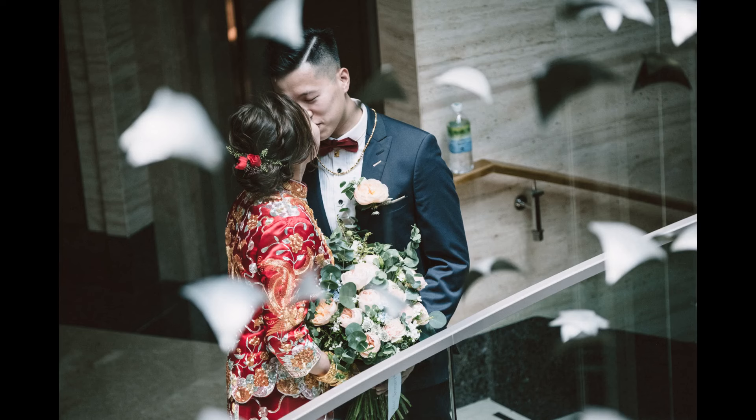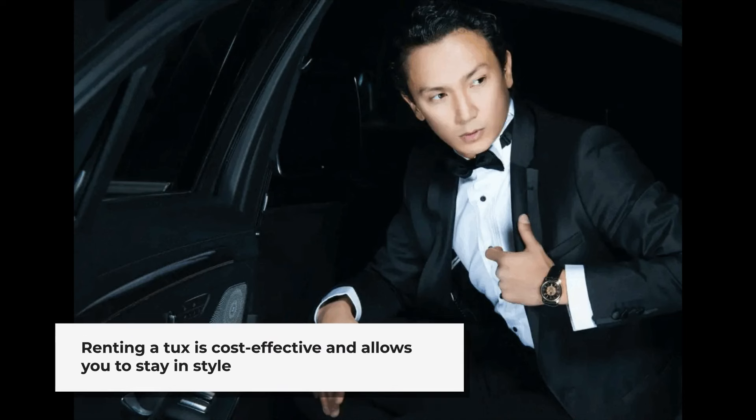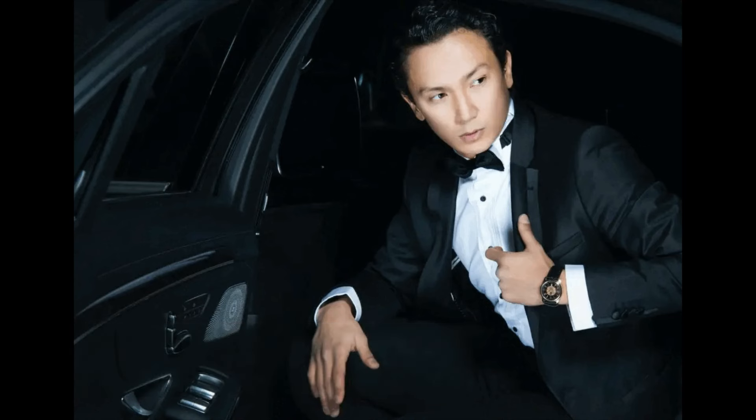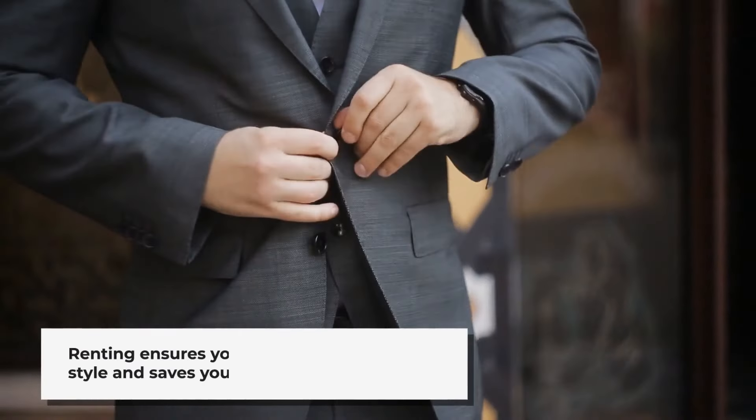Renting a tuxedo for a wedding, prom, or formal event is very common. Most people decide that the cost of renting a tux is more reasonable than buying a tux. When renting a tux, you can choose a style that best fits you for that date, return the tux, and stay in style. That means your tux will not go out of style if you rent.